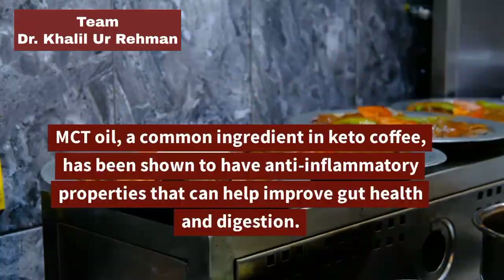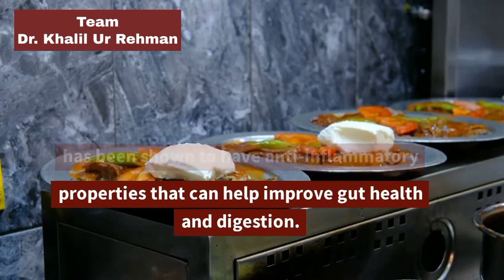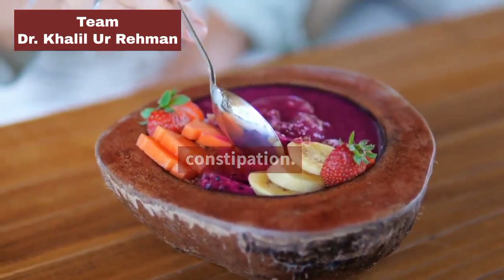Improves Digestion: MCT oil, a common ingredient in keto coffee, has been shown to have anti-inflammatory properties that can help improve gut health and digestion. It can also help reduce bloating and constipation.